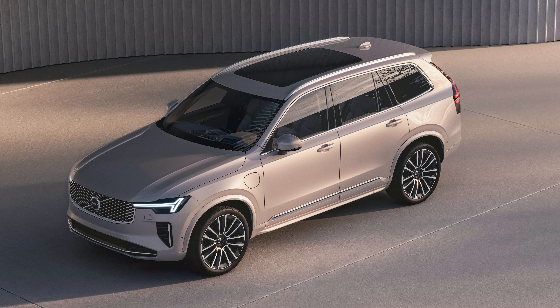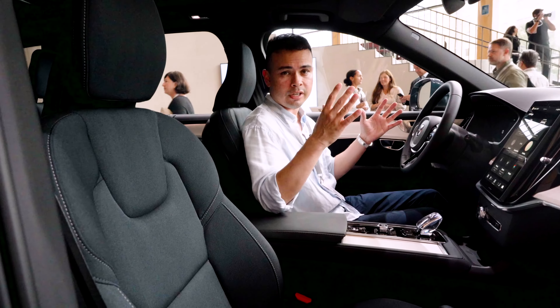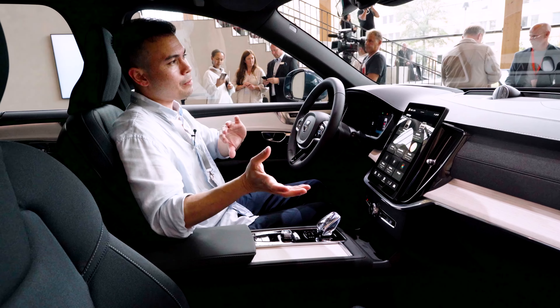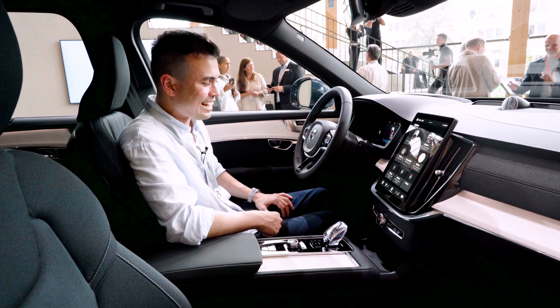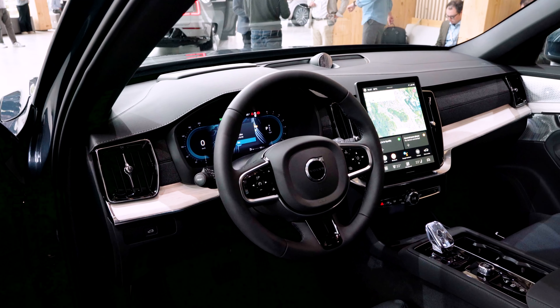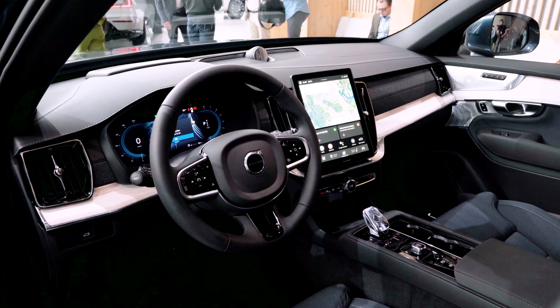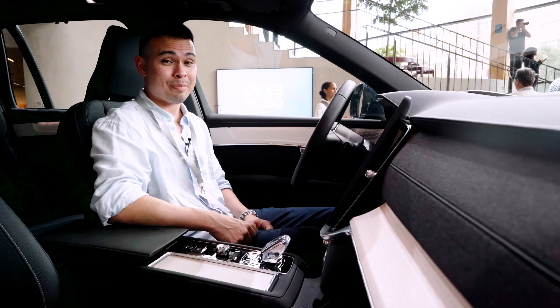The biggest improvement is with the interior, because on the surface it may look the same if you look away from the central screen, but the dashboard design is completely new, the center console design is completely new, and the top half of the doors is completely new. So it is a very big update where most of the interior has been redesigned.